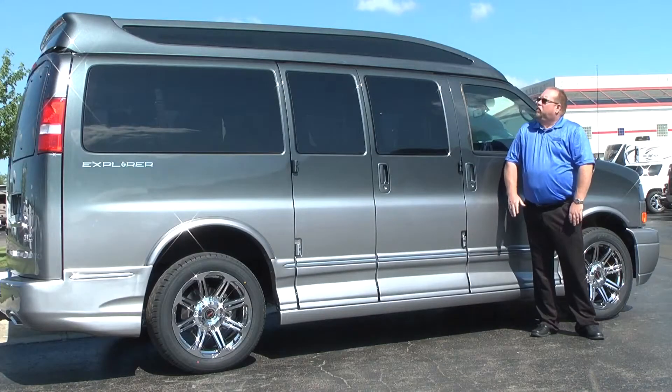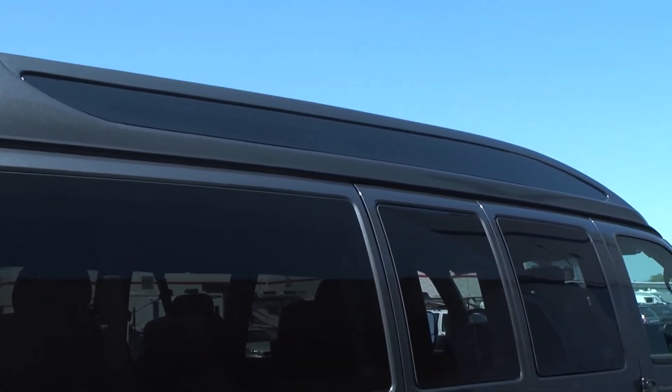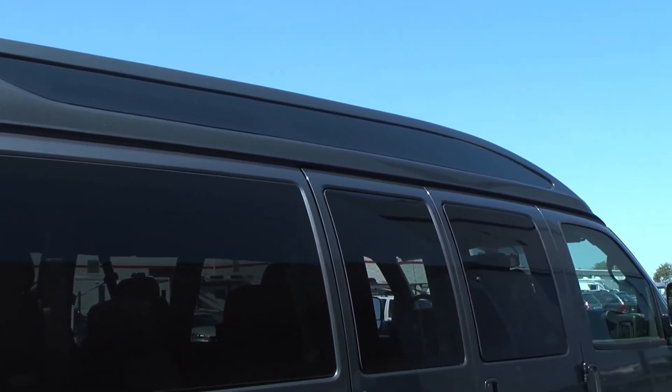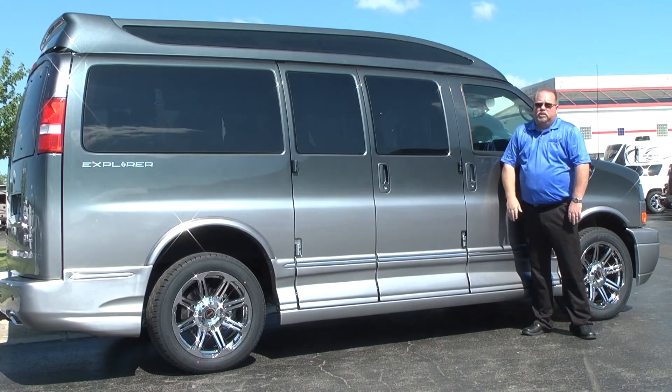One of the really big new features offered this year is the Vista roof, which gives you full glass all the way across the top and really lights up the inside. They've also went to a door only on the passenger side in the 2500s this year.